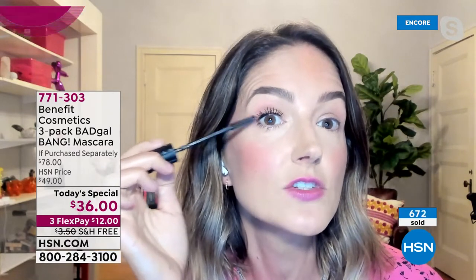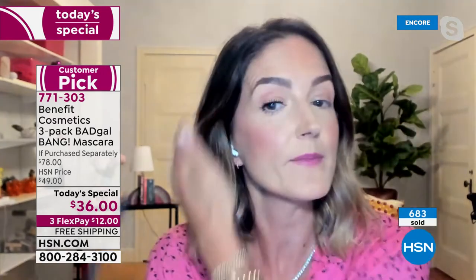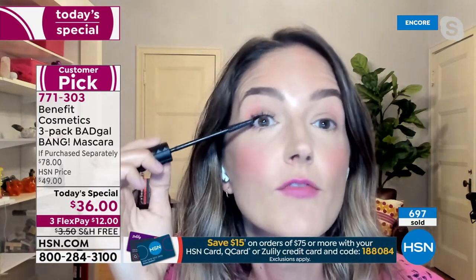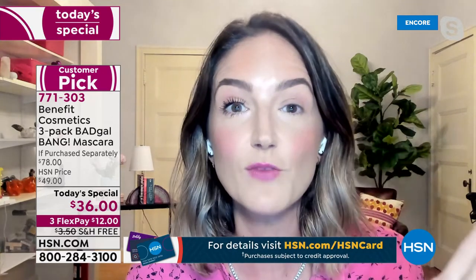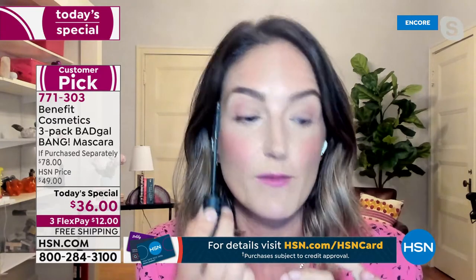I actually did my own lashes on this side. You and I were talking in preparation for today's special about tips and tricks for how to use this slim-packed brush — very slim-lined in the best possible way. What I like to do is go into the base of my lashes and just wiggle and pull up this lighter-than-air formula. Look at the difference. I have nothing to write home about with my lashes, but you just need to use the right mascara.